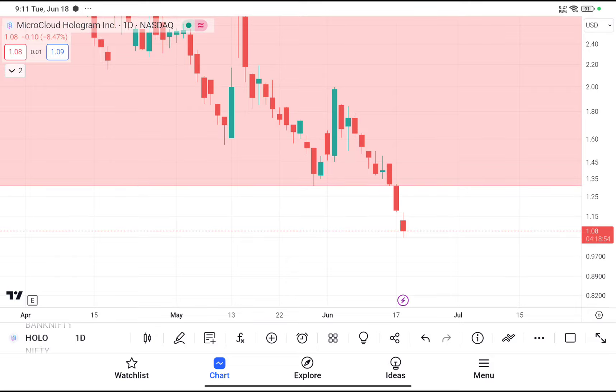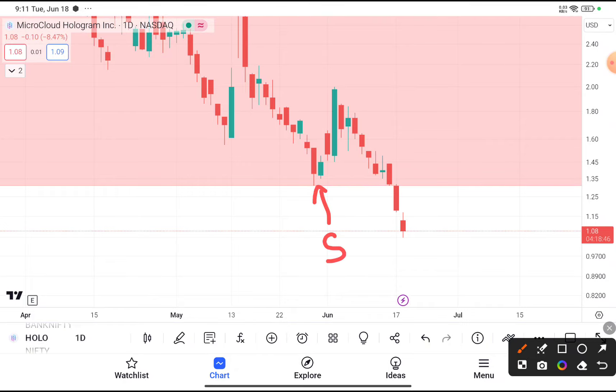You have clearly seen that HOLO stock was reaching that level near about $1.3. After reaching that level it takes support from that level, and after taking the support this stock tried to bounce back. When this stock reached again near about $1.3, it gave a clear cut breakdown below $1.3.